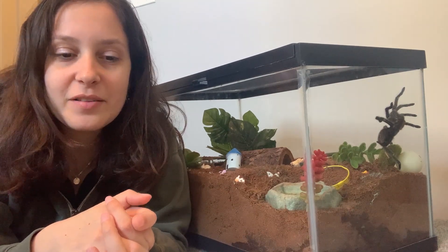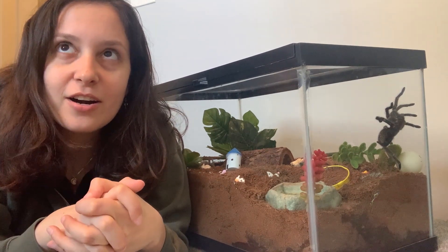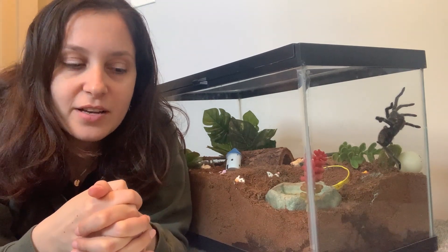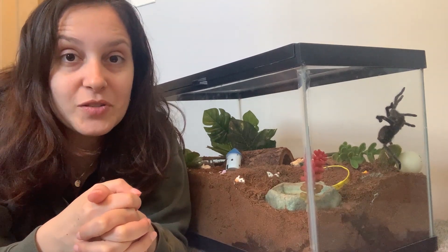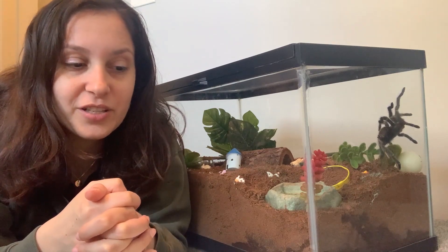I think it's awesome. Many of you know that exotic veterinarians are far and few between. Most of us in our hometowns will not have a vet for exotic animals, so we're kind of like the first line of treatment in case anything happens to our tarantulas.